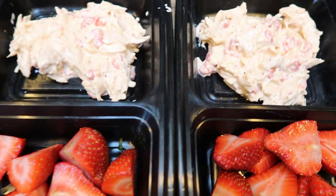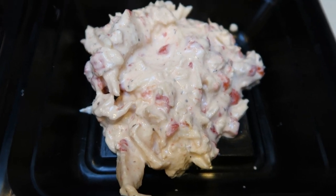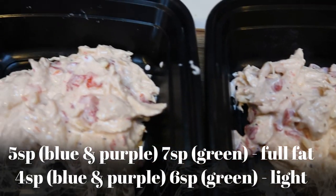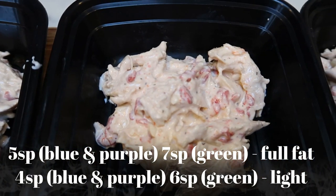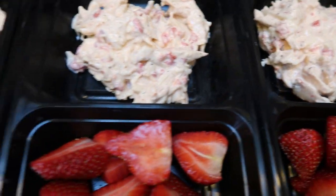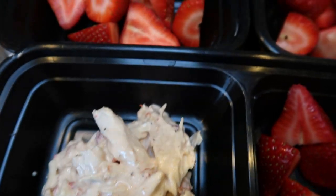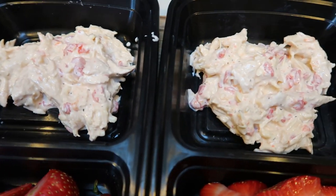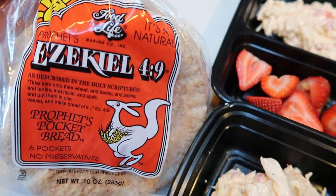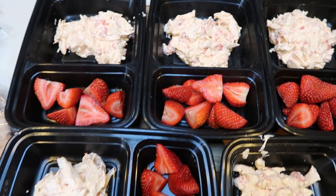Lunch meal prep is done — doesn't this look so good? The chicken salad made five servings. On the blue or purple plan, it is five smart points without the bread. If you use Chosen Foods mayo, that's five points; if you choose light mayonnaise, you save a point and it's four smart points. On the green plan, it's seven smart points for the chicken salad without bread, or six with light mayo. Each one of these pita breads is two points, so that's seven smart points total for my lunch, including the strawberries which are zero.